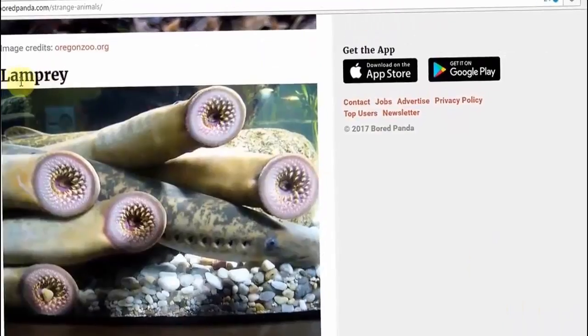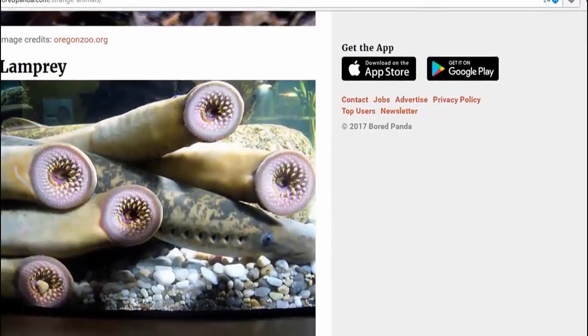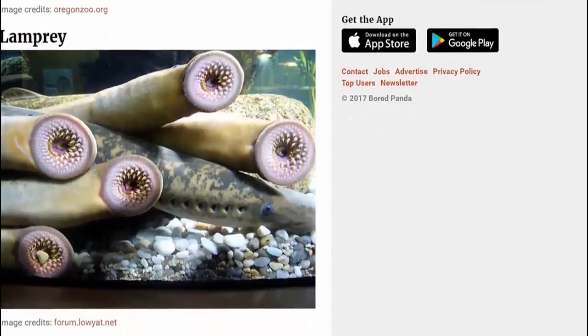And of course we have the lamprey — the lamprey. Just like a fish thing with suckers that you just keep as a pet, of course. You know, if you have a fish tank and you're into that type of thing, you've probably had one of those as a pet for years and years. And I'm the only one that's never seen one.